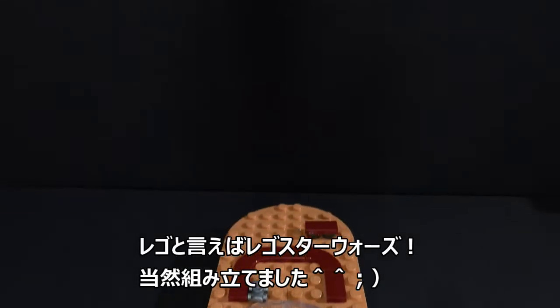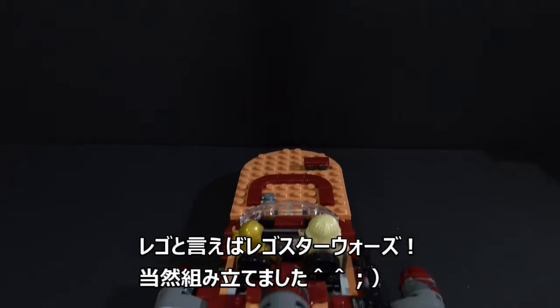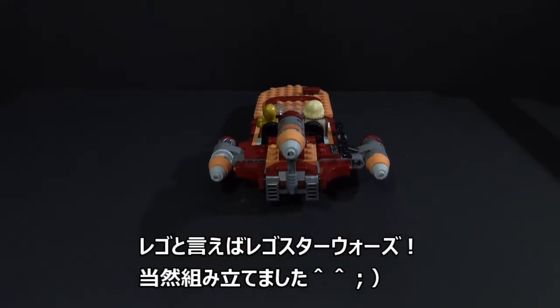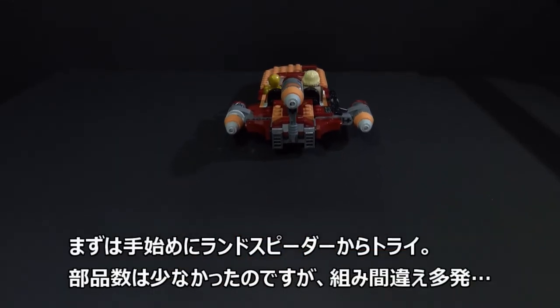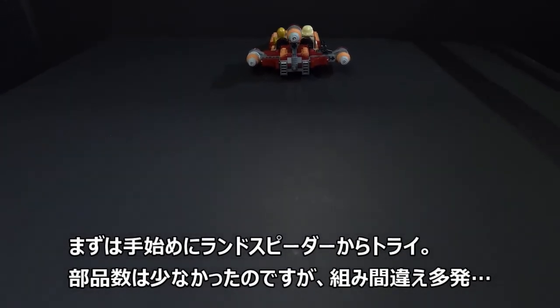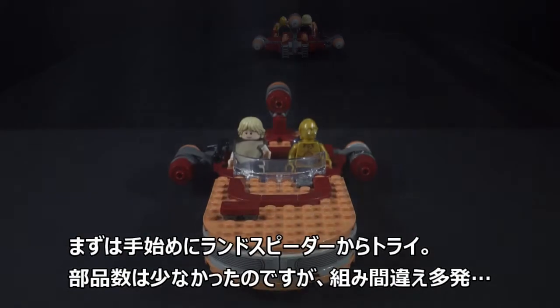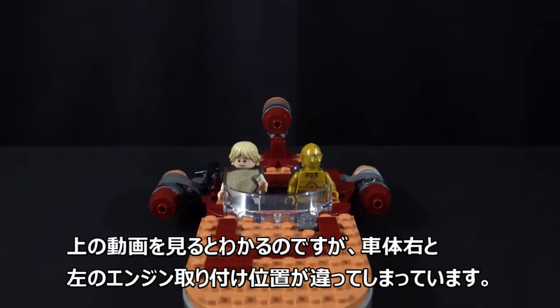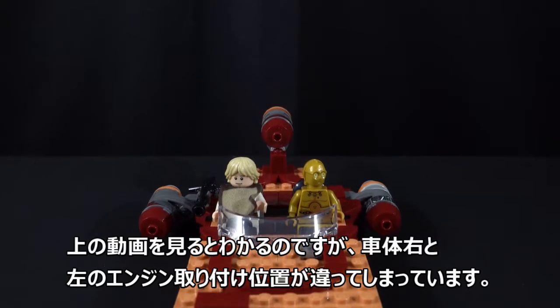Next, I assembled Lego Star Wars. I assembled the Land Speeder from Lego Star Wars, though I made a mistake in how to assemble the Land Speeder engine.